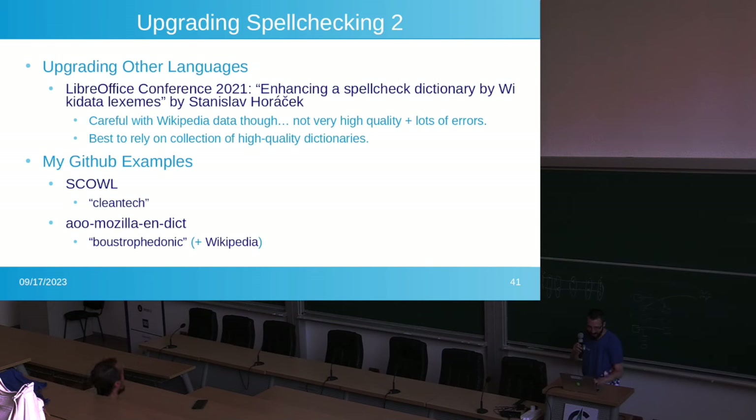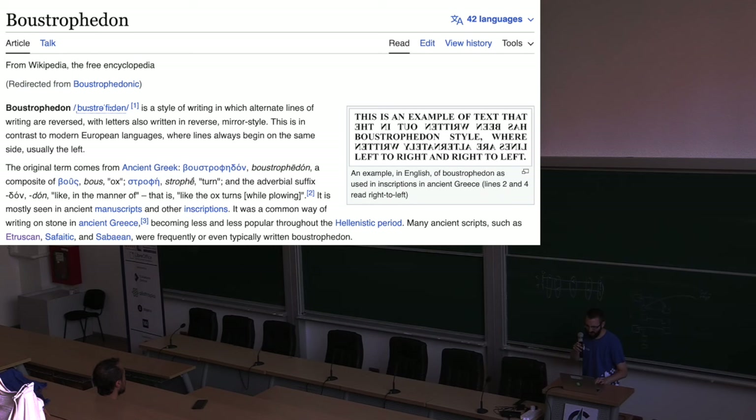Here's an interesting example: the word 'boustrophedon.' It's an extremely rare word for text that goes left-to-right on one line, then right-to-left on the next, then back to left-to-right. LibreOffice cannot do this — it was used in ancient Greece. Sometimes you just stumble across such cool words and get sucked down the Wikipedia wormhole.